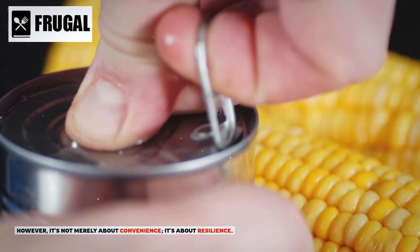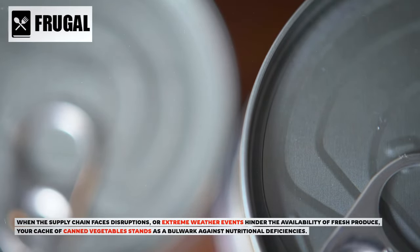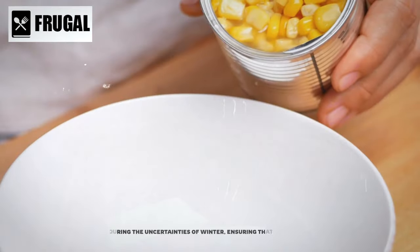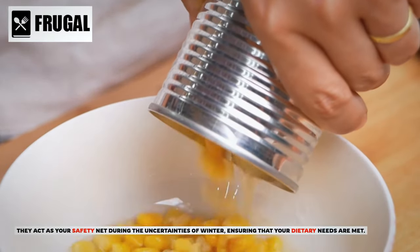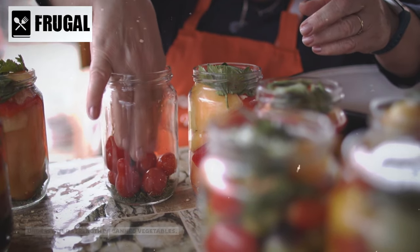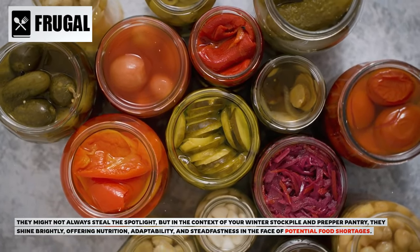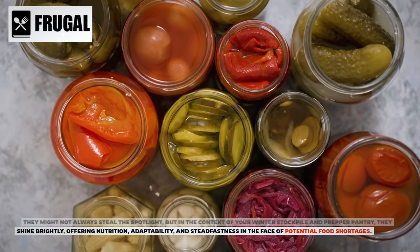It's not merely about convenience — it's about resilience. When the supply chain faces disruptions or extreme weather events hinder the availability of fresh produce, your cache of canned vegetables stands as a bulwark against nutritional deficiencies. They act as your safety net during the uncertainties of winter, ensuring that your dietary needs are met. In the context of your winter stockpile and prepper pantry, canned vegetables shine brightly, offering nutrition, adaptability, and steadfastness in the face of potential food shortages.